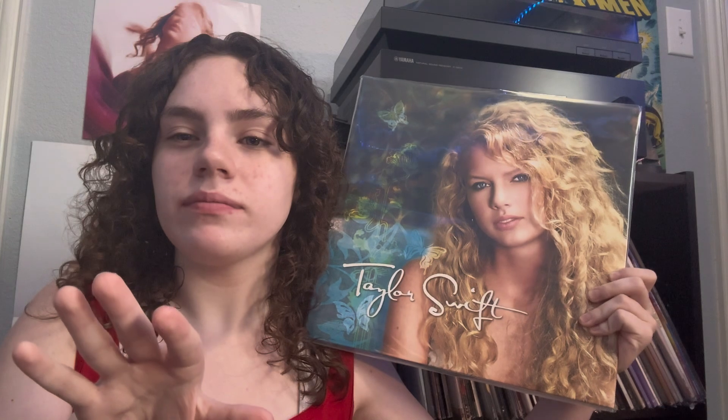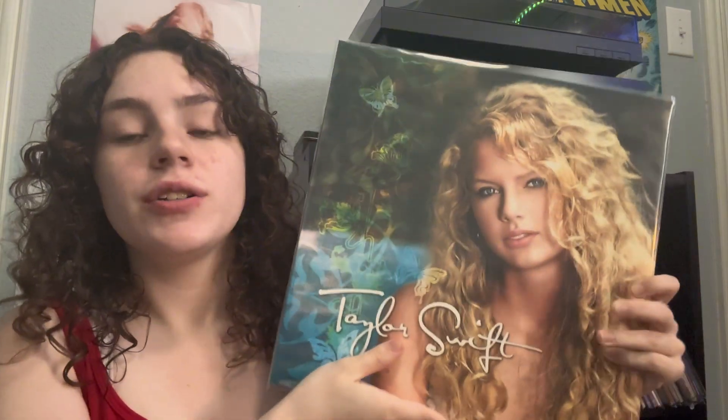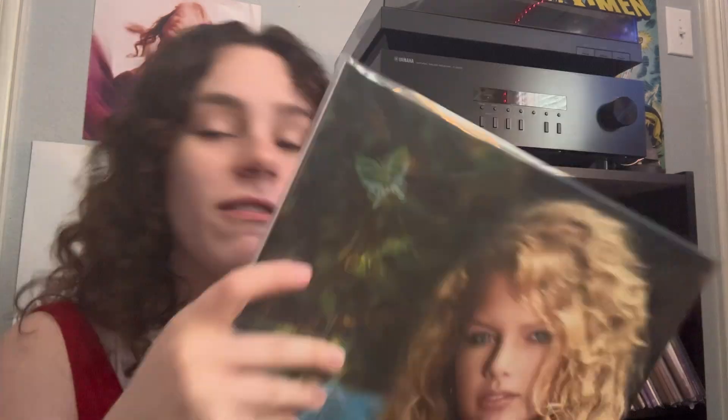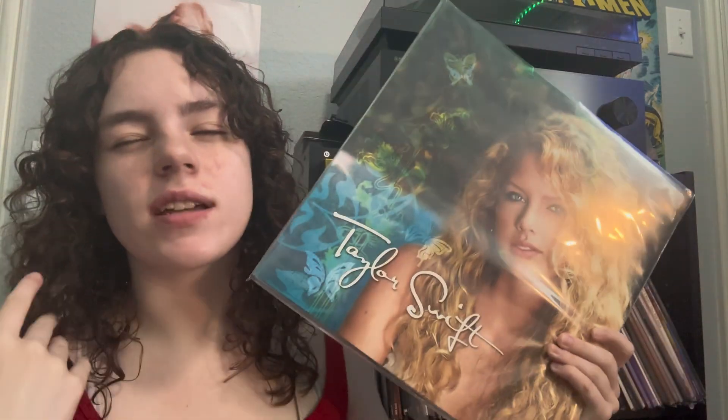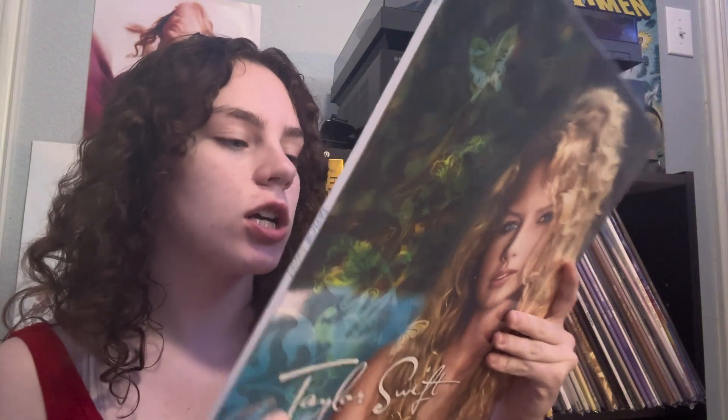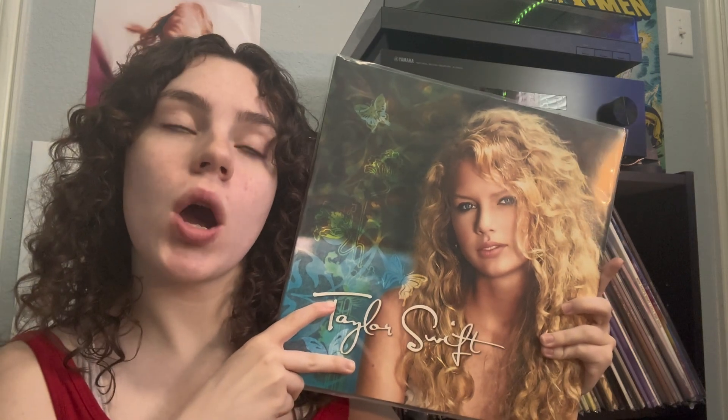Here's the thing about this album — she sounds very young because she is, she's like 14 or 15. So her voice isn't amazing; you can look at videos of her singing and it sounds very different than it does now. If I had to choose my favorite songs, which sounds so basic of me: Tim McGraw, Picture to Burn, Teardrops on My Guitar, Our Song, and Should've Said No. Those are my favorites.